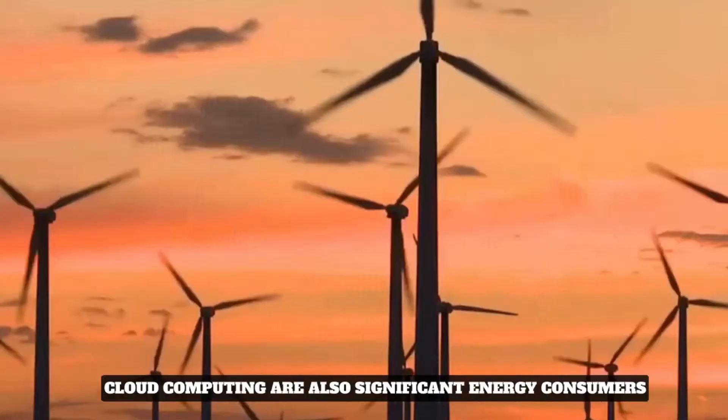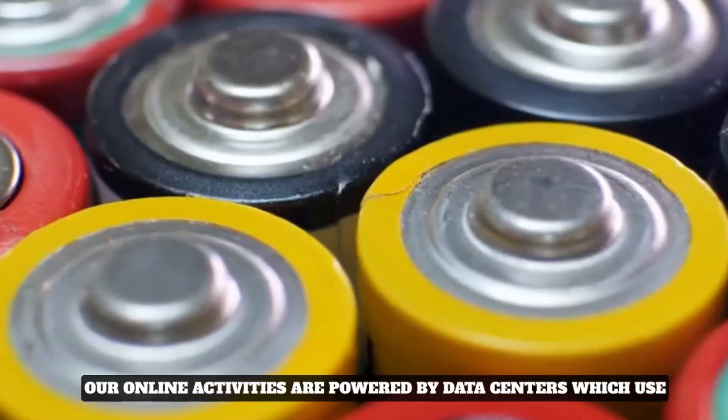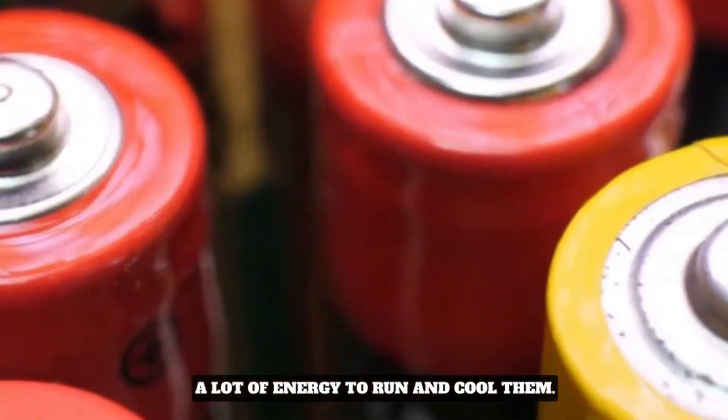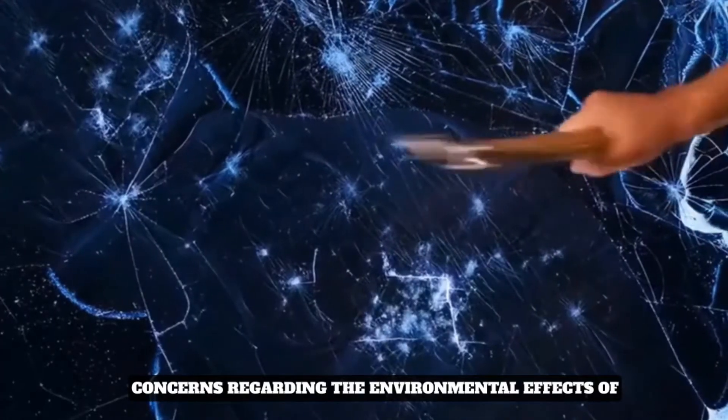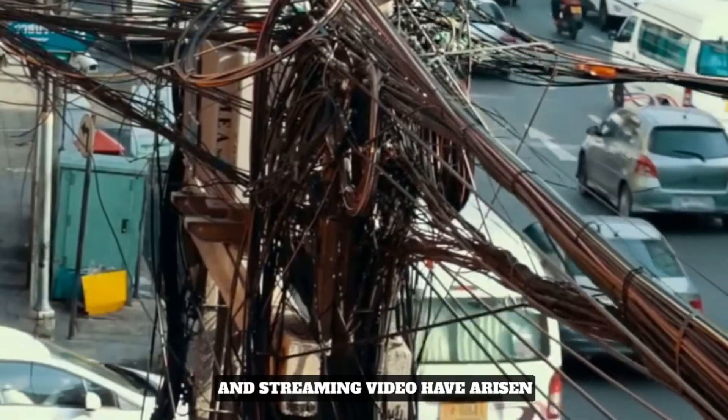The internet and cloud computing are also significant energy consumers. Our online activities are powered by data centers, which use a lot of energy to run and cool them. Concerns regarding the environmental effects of our online activities, such as gaming and streaming video, have arisen.